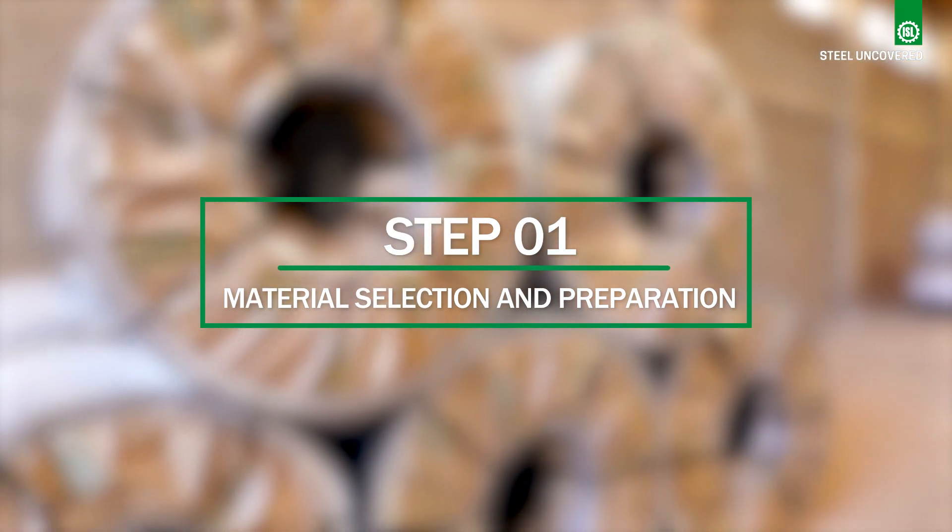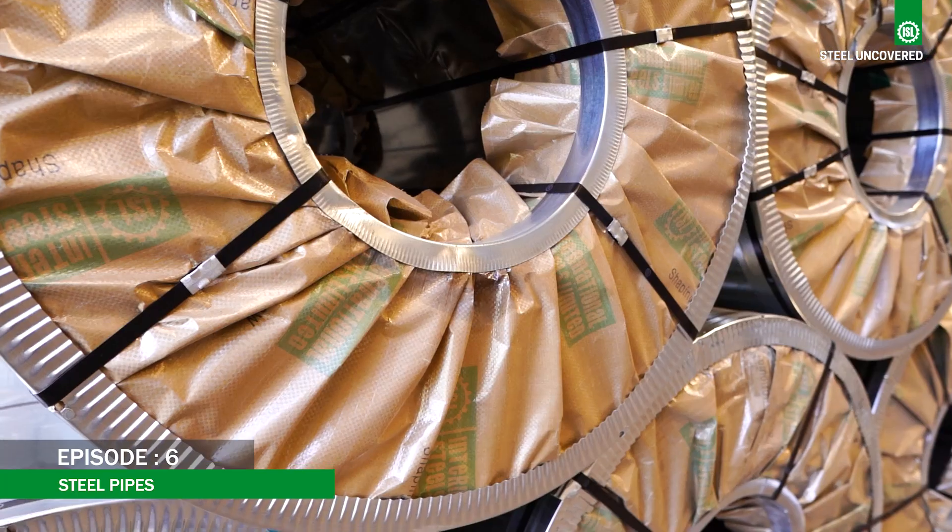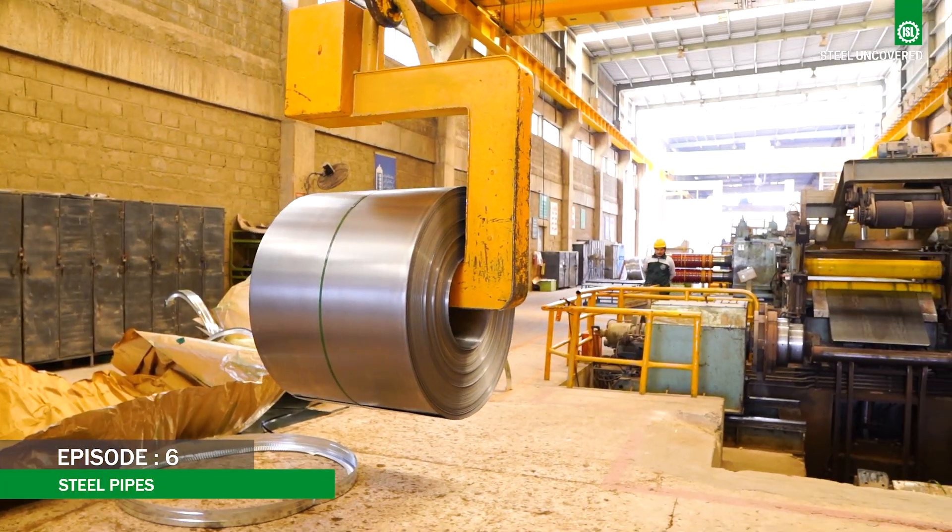Step 1: Material Selection and Preparation. The process begins with high-quality cold-rolled steel coils procured from International Steels Limited.